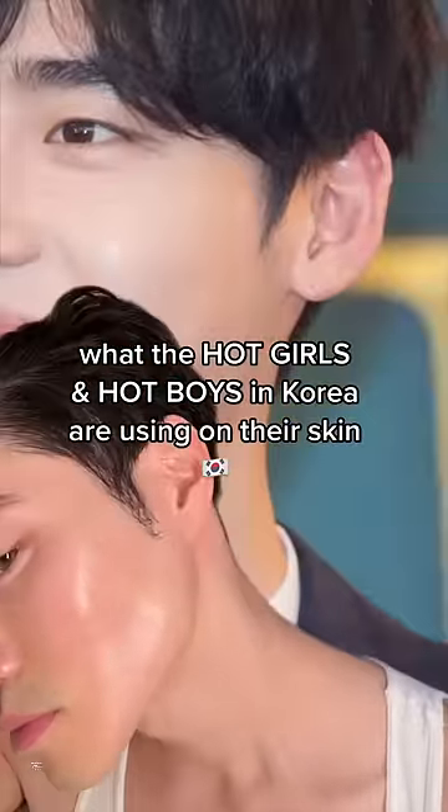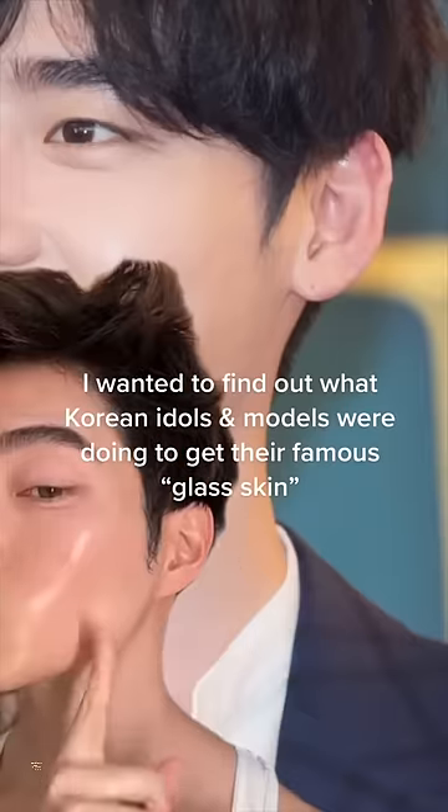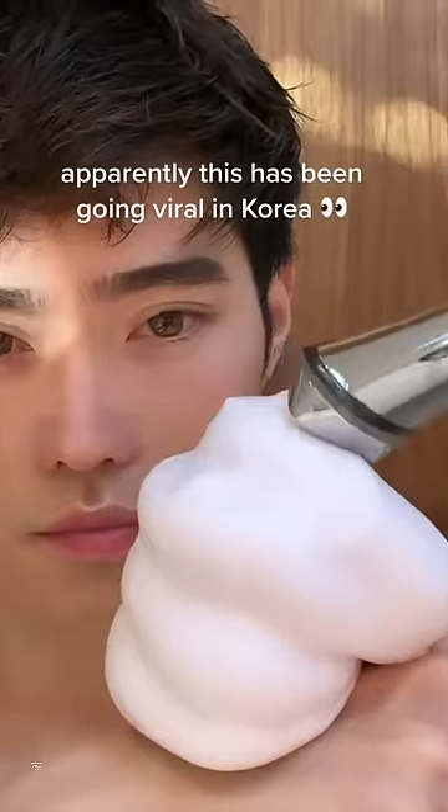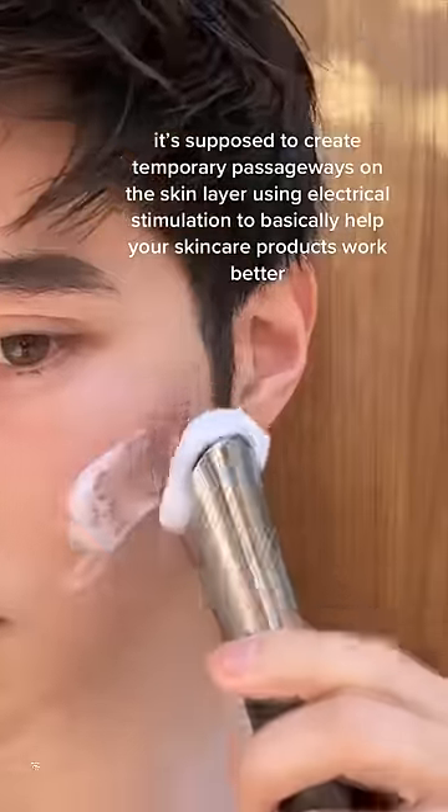This is what the hot girls and hot boys in Korea are using on their skin. You guys know a lot of Korean idols and models are known for having flawless glass skin, right? Well, apparently this skincare device has been going viral in Korea to help people achieve that glass skin look. I was skeptical, so I'm trying it myself.